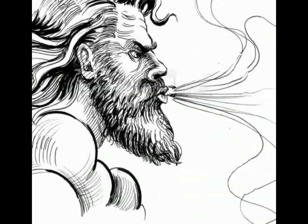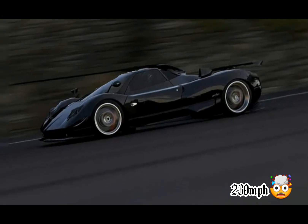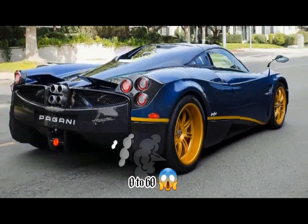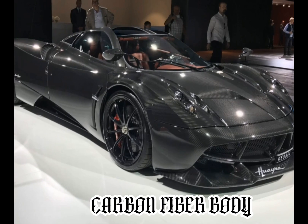It is named after Huayra Tata, a Quechua wind god. The car has a top speed of 231 mph and can accelerate from 0 to 60 in 2.8 seconds. The Pagani Huayra has an all-carbon fiber body.